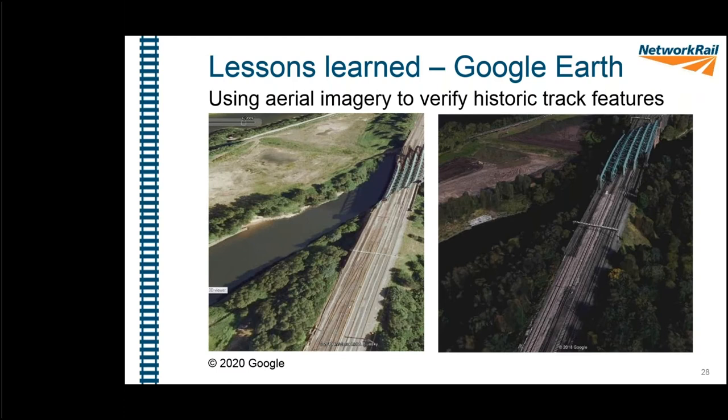One lesson learned: when needing to find historical information about the site — such as when the ground frame at Acton Grange near the viaduct was removed — checking all available records didn't give the answer. A quick look at Google Earth's historical aerial photography feature solved it: the 2009 imagery showed the ground frame present, while 2010 showed it gone, pinpointing when it was removed. This tool can be very useful for many different activities.